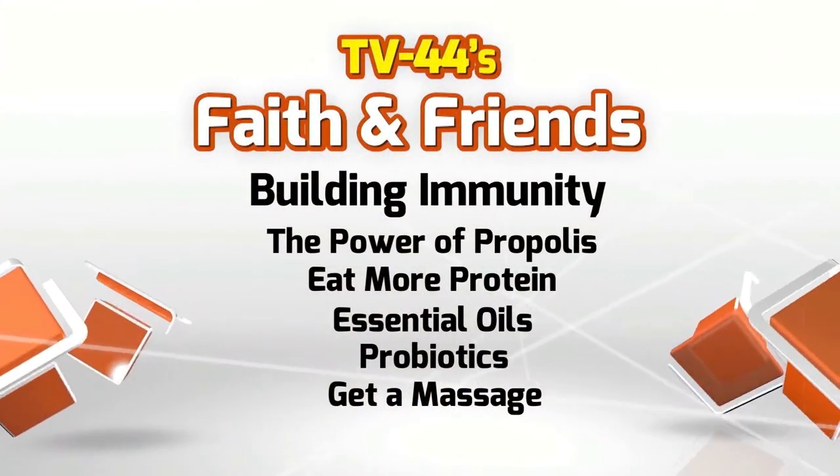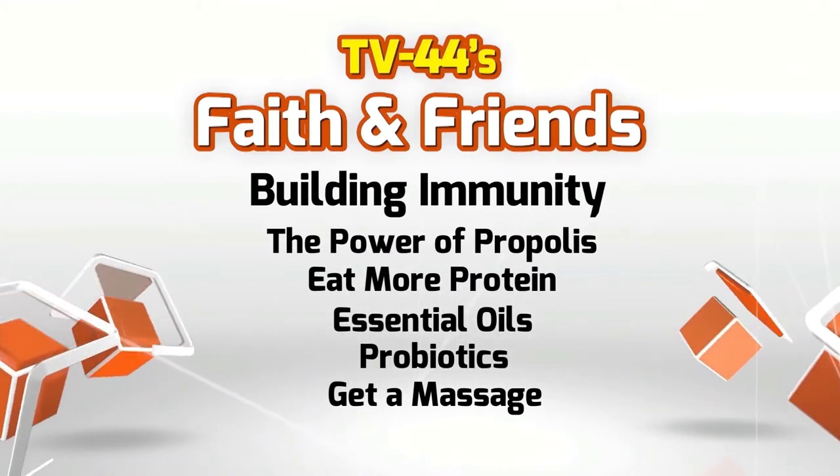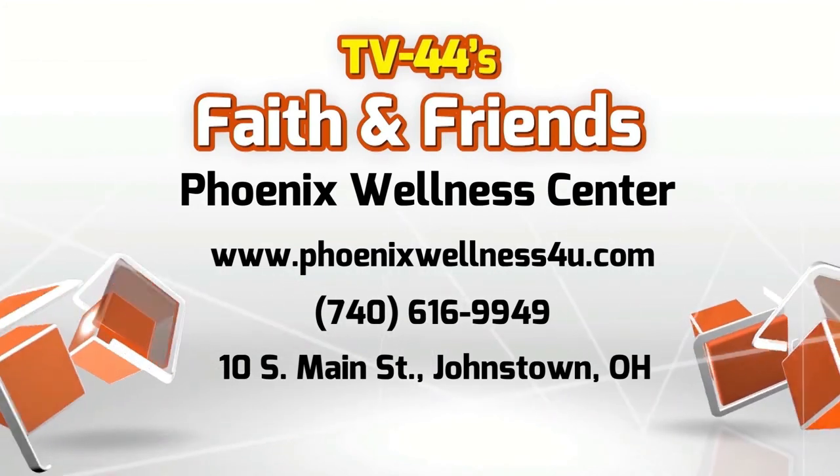Massage, believe it or not, builds the immune system. They have found that massage increases serotonin and dopamine levels in your body, which means it fights anxiety, relaxes you, and can help with depression. But it also releases and increases the activity of our natural killer cells — called T cells, which are white blood cells — and lymphocytes. When you have a massage, it stimulates the body to release those, so you can fight off viruses just because you had a massage.